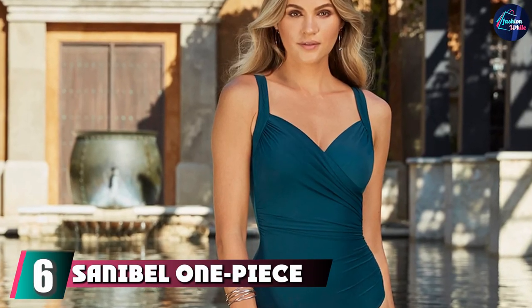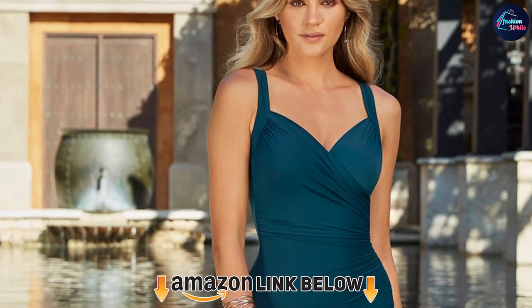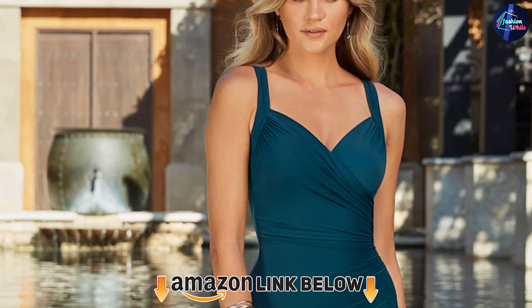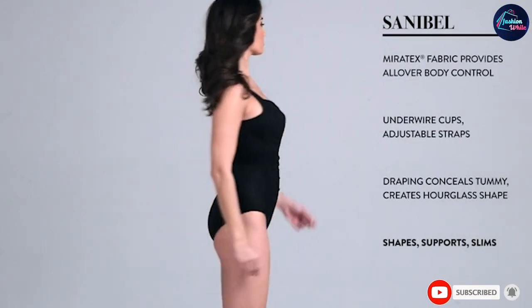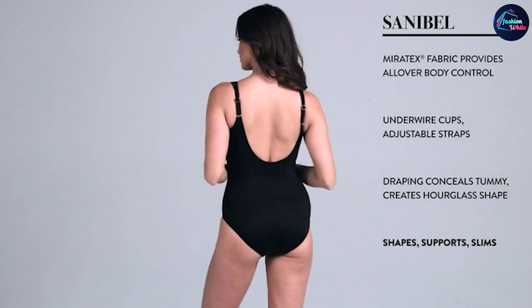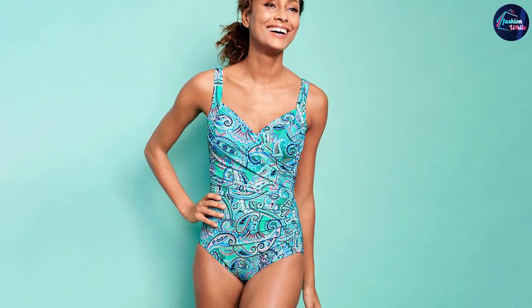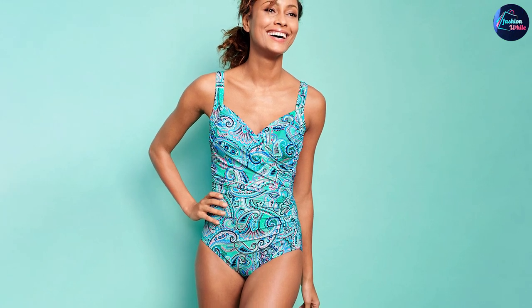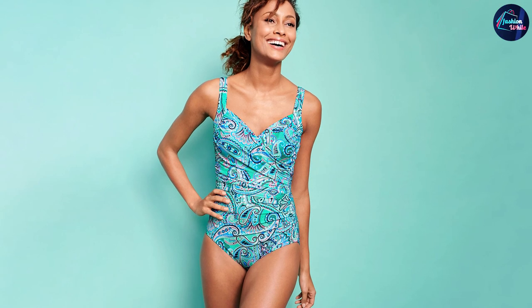The number 6 position is dominated by the Sanibel One Piece Swimsuit. Let's bring the one piece back — especially if it's as sexy and flattering as the Sanibel One Piece Swimsuit. The stretchy nylon conforms to your curves while slenderizing. The built-in wired cups offer support as you splash in the ocean or pool. It's recommended that you order one cup size up. The adjustable straps mean you won't have to deal with material digging into your back or unsightly bulges.